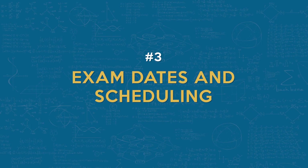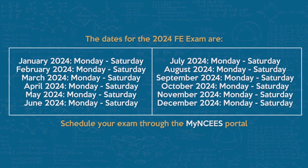Number three: the FE exam is offered every month, Monday through Saturday, excluding holidays. You can schedule your exam through the MyNCEES portal, but seats are always limited so you have to plan ahead. There is a rescheduling fee if you need to change your exam date within 48 hours of the scheduled time. The dates for the 2024 FE exam are seen below.